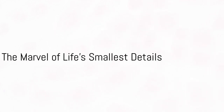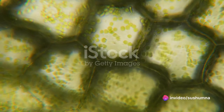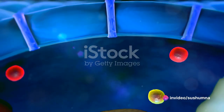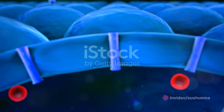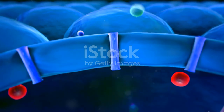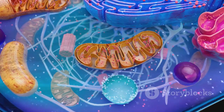So, the next time you marvel at the complexity of life, remember the humble cell. It's the unseen city, the unsung hero that works tirelessly, silently, making life as we know it possible. The magic of life truly lies in the smallest details.